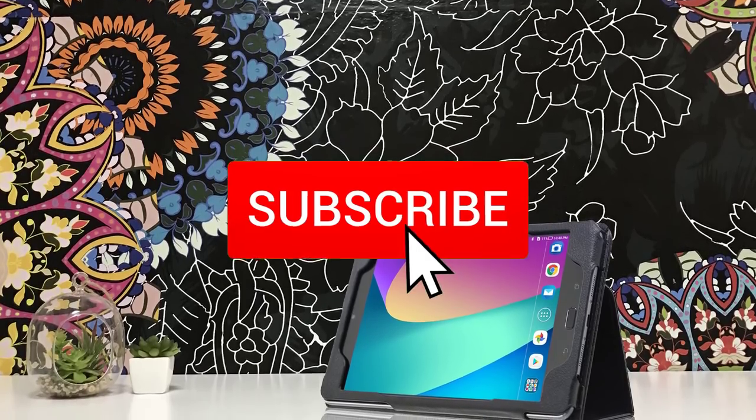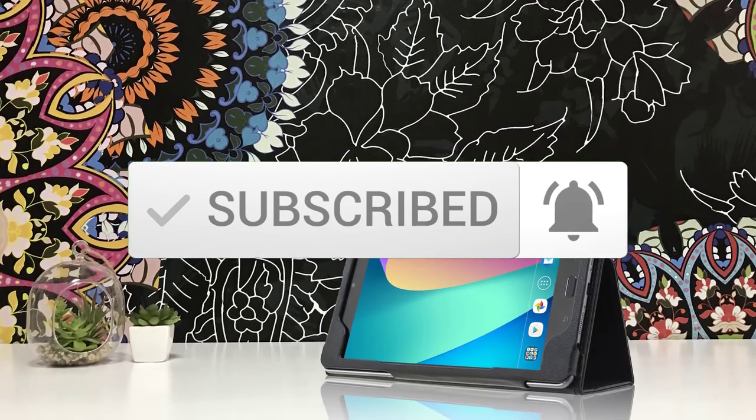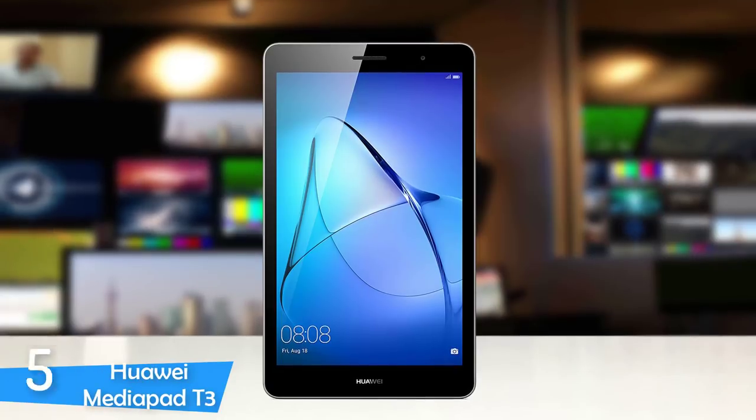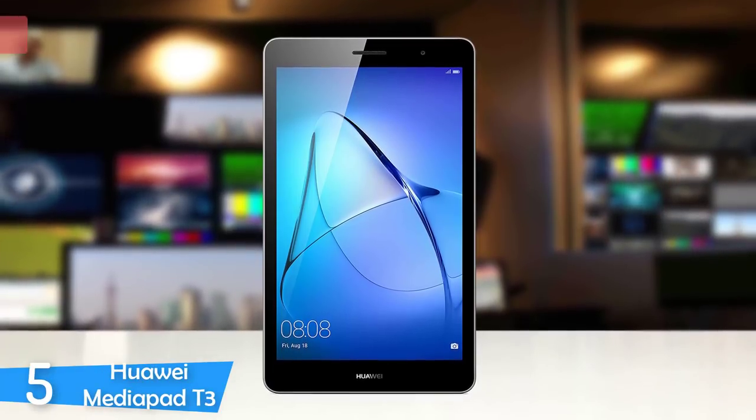Also, make sure you subscribe to stay up to date with the latest technology reviews. Okay, so let's get started with the video. At number 5, it's the Huawei MediaPad T3.